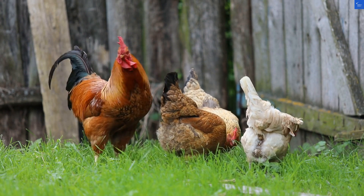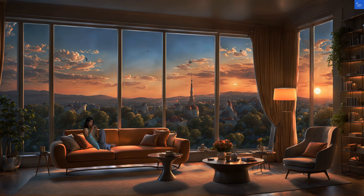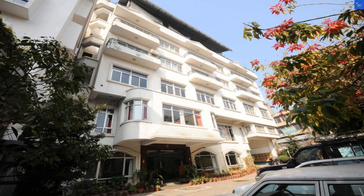Welcome back to Verify Giant, your go-to source for helping you shop online safely. Today, we're diving into a little gem known as Pension Bus in a Hotel, nestled in the heart of Kathmandu, Nepal.